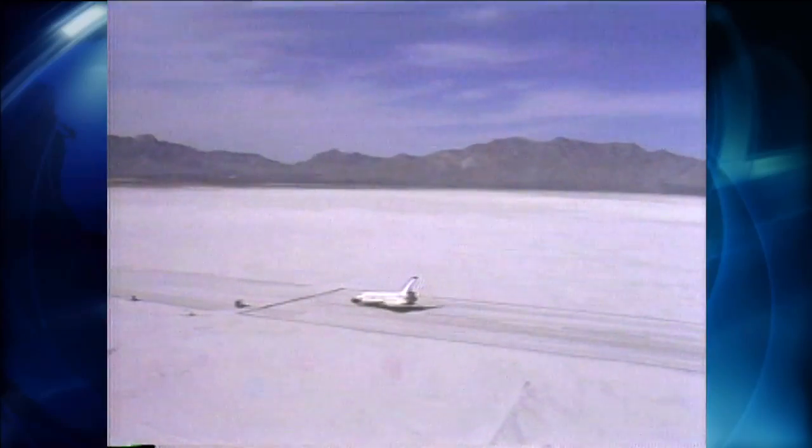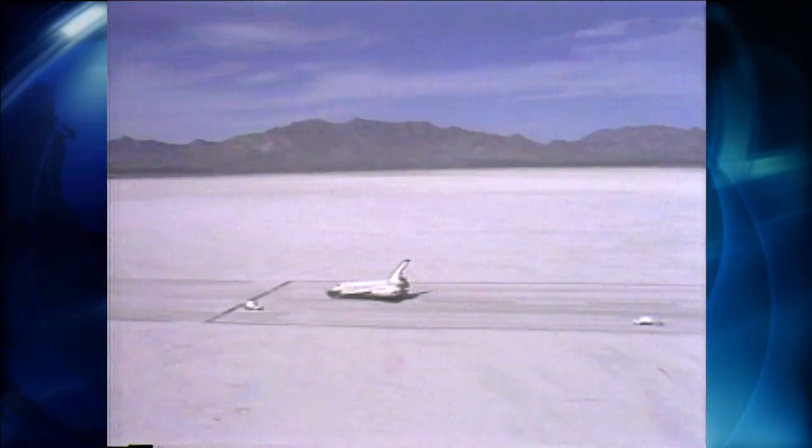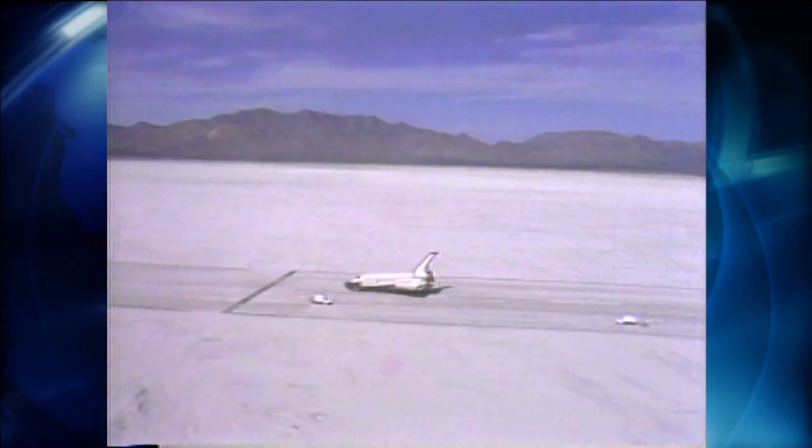Out in the desert, we landed on the dry lake bed. It's just lots of air and lots of room — if you had some kind of problem and you didn't quite make the runway. So I believe that's the difference. Much better target.